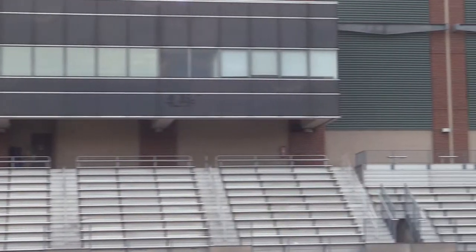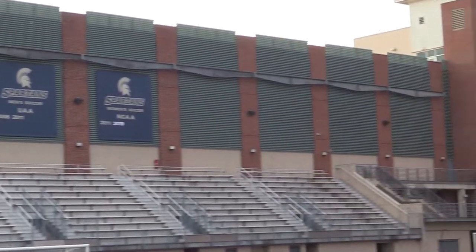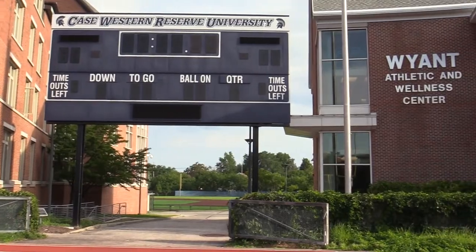The stadium boasts many distinguishing features such as its spacious locker rooms, updated press box, field surface, Daktronics scoreboard, and the surrounding track.